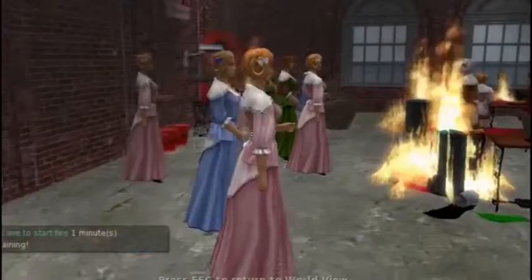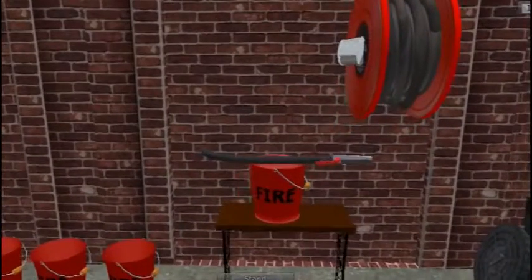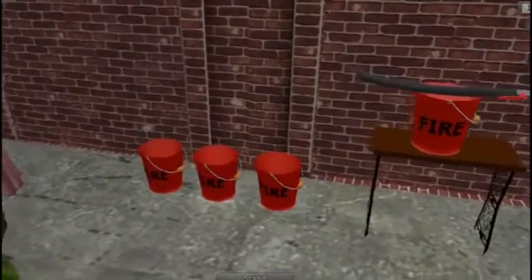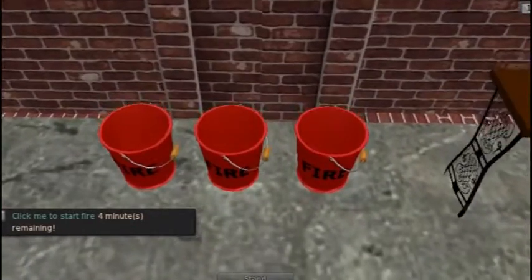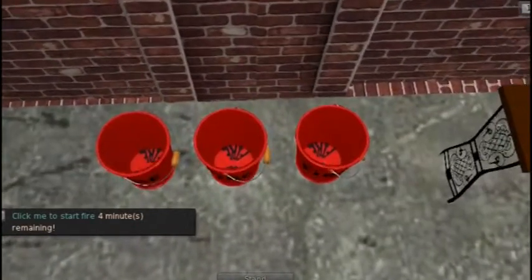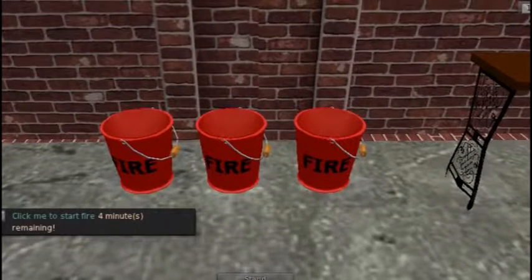As you look around the simulation, you will notice many safety hazards. For example, the fire hoses were not maintained and became brittle and fell apart, and water cans were empty. Factory workers were not allowed breaks, and the only water they had to drink for the day was from the pails of water sitting on the floor. So when the fire broke out, there was no water available to put out the fire.